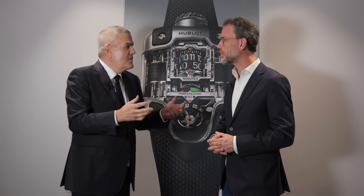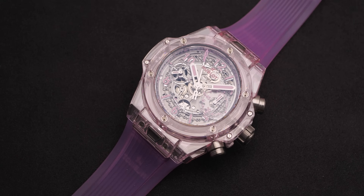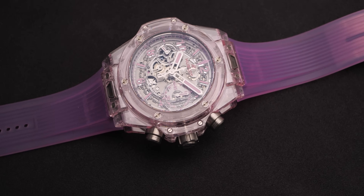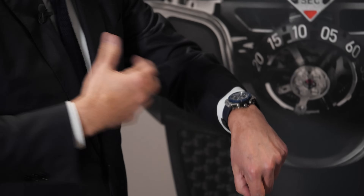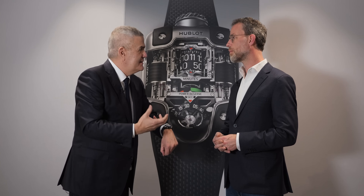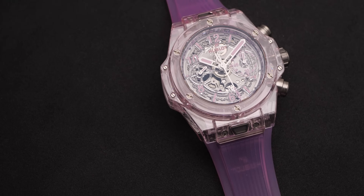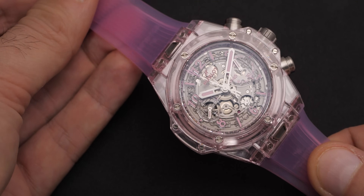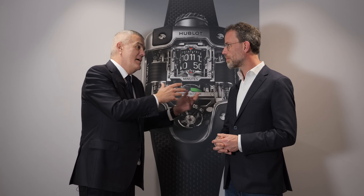Then there's the Unico collection, where you have new models and are planning more. The Unico is really our in-house movement — it's a chronograph movement. Hublot represents the art of fusion, so we brought innovation by placing the chronograph mechanism on the dial side, not underneath, showing the movement. We believe the movement — the heart and soul of a mechanical watch — should be shown and be part of the design. That is the uniqueness of the Unico movement.